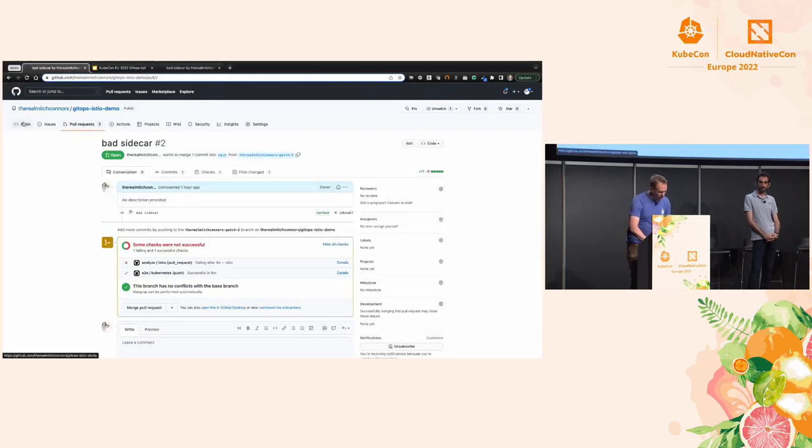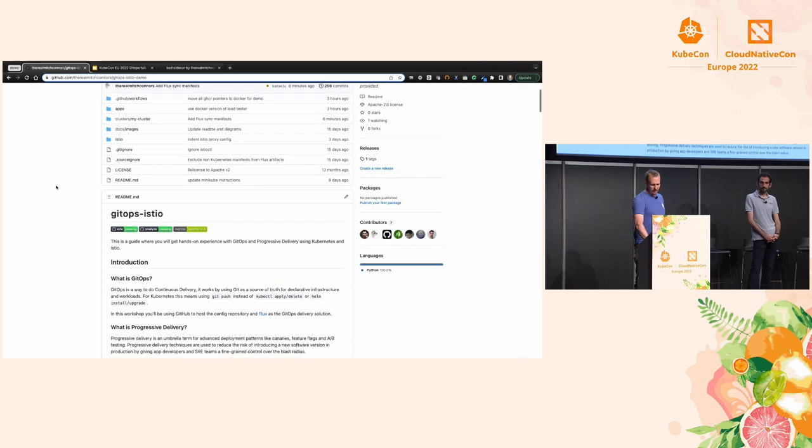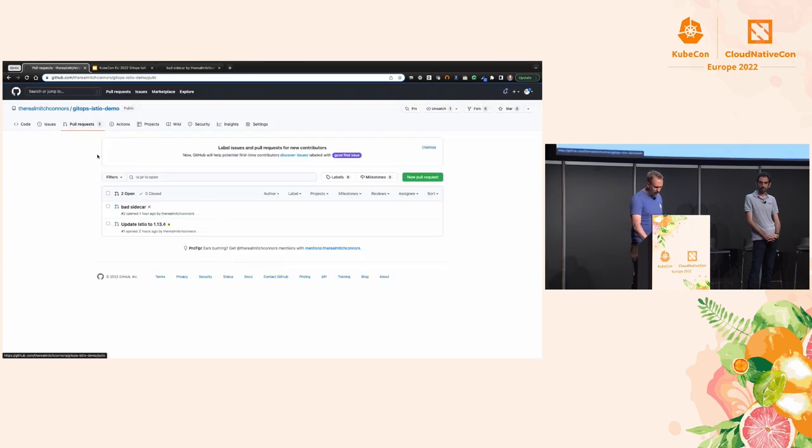This is where we're running our demo from. I've forked this repo from Stefan's — that's your first step if you'd like to do the same thing: fork Stefan's repo. You can see we have our Istio installation, our apps installed, and cluster definitions. Interestingly, if we look at pull requests, there's one that was just created two hours ago. It was created by a GitHub Action using my credentials — that downloaded Istio control, saw that there was a new version, and has updated our control plane spec.